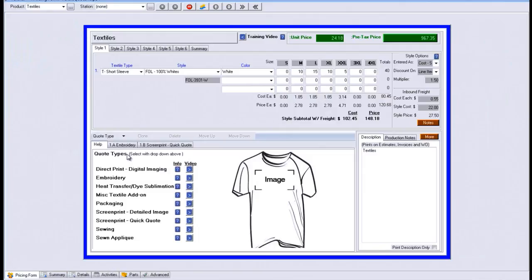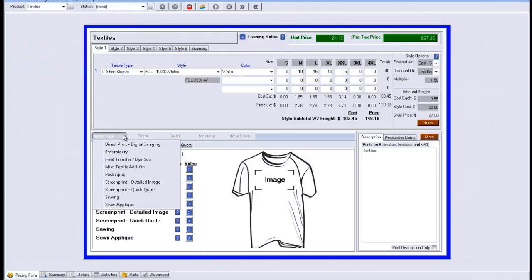If you have any additional questions about the screen printing garment product and how it prices and calculates, please give us a call. A couple of the other options within the list, other than embroidery and screen printing, are heat transfers, direct-to-print, sewing, and so on down the list. Thank you.